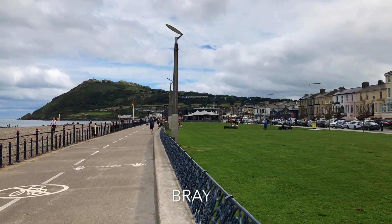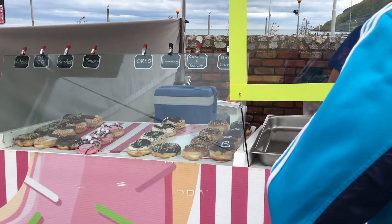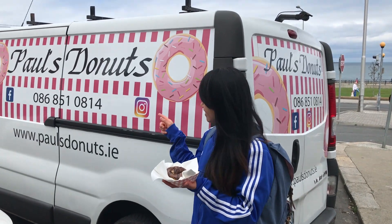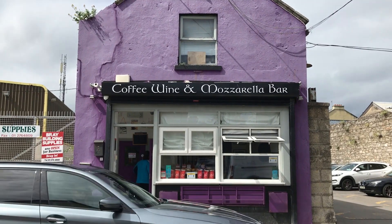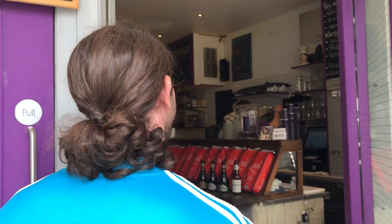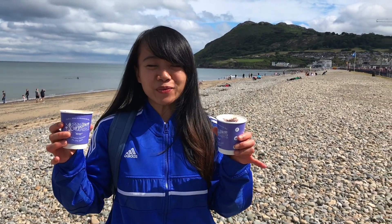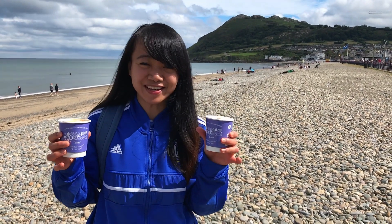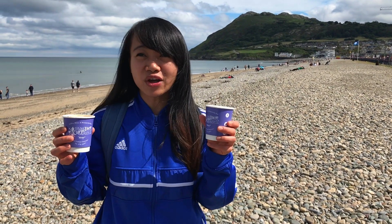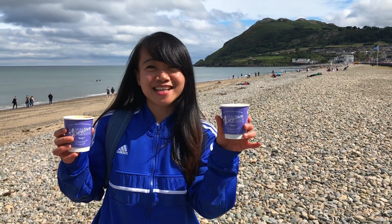Last but not the least, I'm going to show you one of my favourite destinations near Dublin: Bray. It's quite warm right here but we chose to have a coffee and we found an Italian-owned coffee shop. It's called Carpe Diem — it means seize the day.